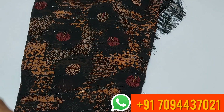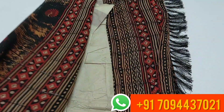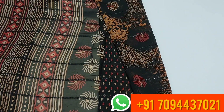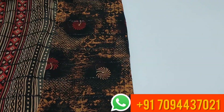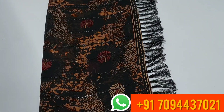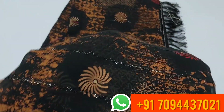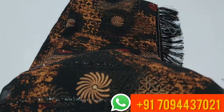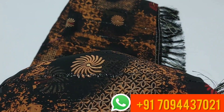Next is a soft georgette designer saree, very nice with a lot of gold colors. If you want a designer look at ₹580, you can use this as a designer saree. If you want to make a border, you can use this with a glitter line.